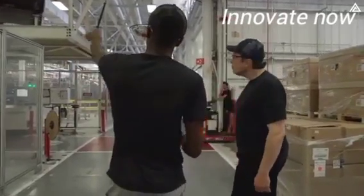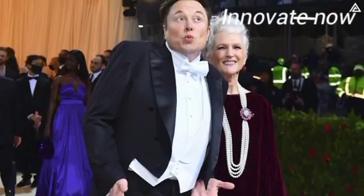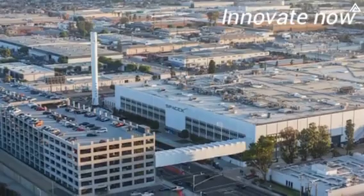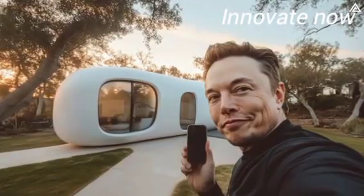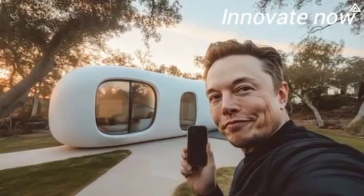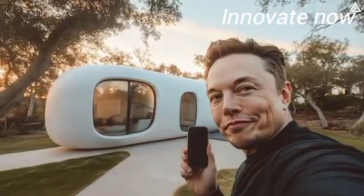This project began with Musk's commitment to living a minimalist, sustainable lifestyle. Known for selling nearly all his properties and even living in a small prefabricated home near his SpaceX headquarters, Musk's vision for affordable, eco-friendly housing became more than just an idea. Tesla's tiny house is a concept focused on practicality, sustainability, and self-sufficiency — all in a space-saving design with a surprisingly low price tag.